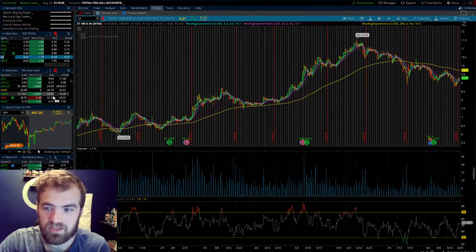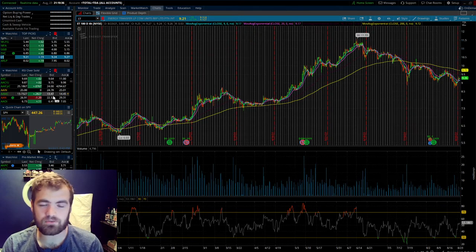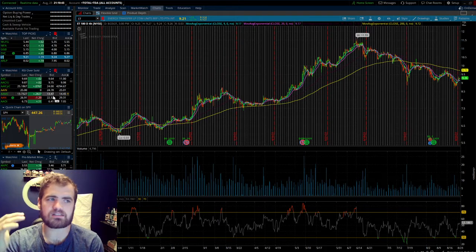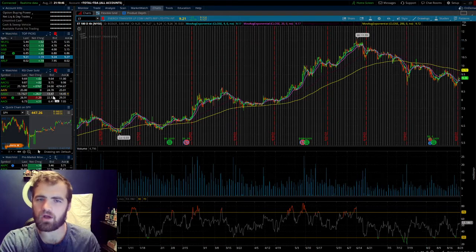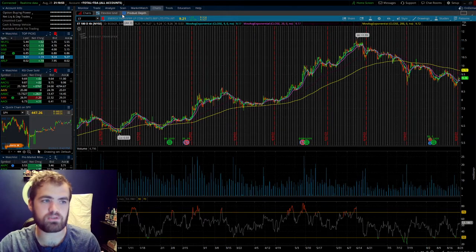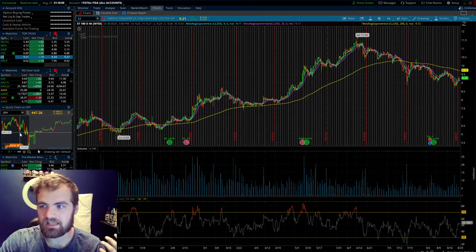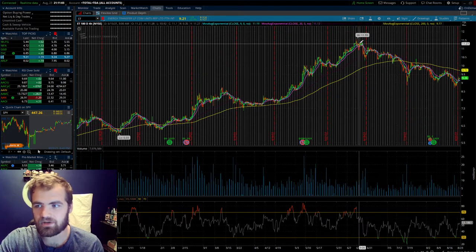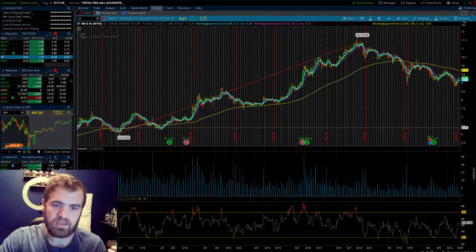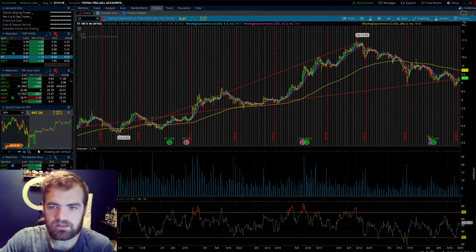Moving on to stock number two, we have ET. This one does have the highest yield out of all of them we're gonna be talking about — a yield of around 6.39%. Today it's up about 2%. This is going to be more of a utilities company — Energy Transfer Utility Company. It's rated one of the top dividend companies in the past 12 months. Lows at $6, highs at $11 — if you bought the lows and sold the highs, you'd have a return of 87%. If you just held it for the past 180 days, you'd have a return of 44%.